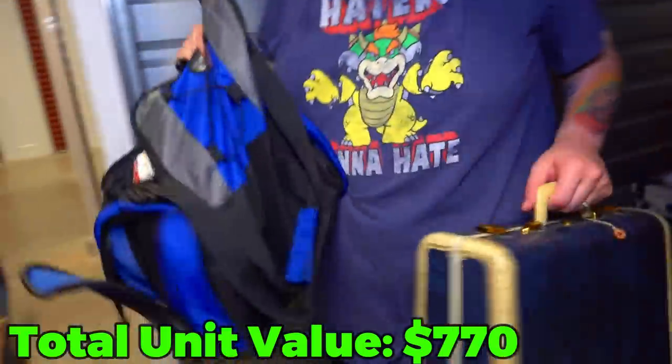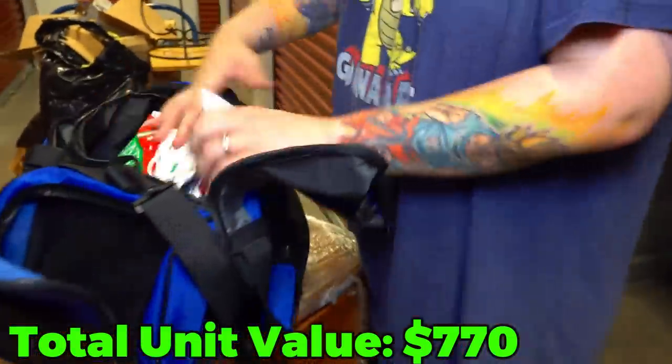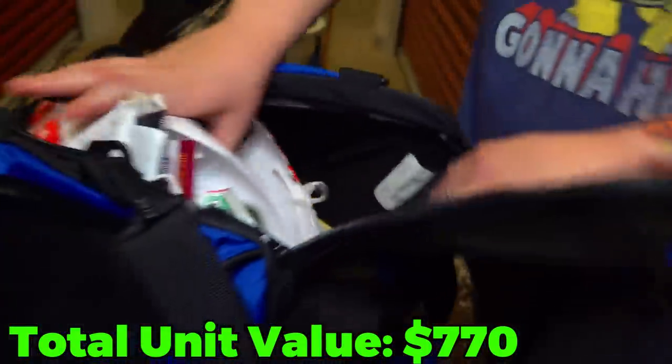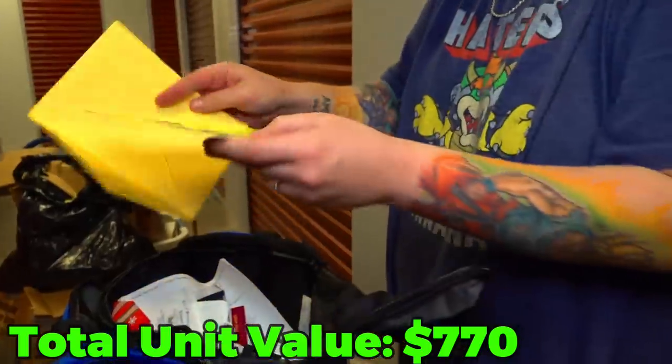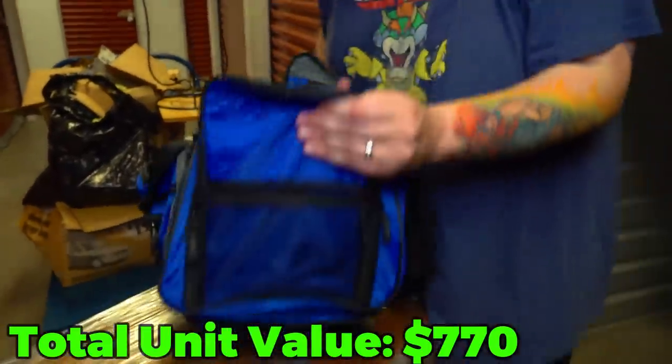I've got a blue bag here and a suitcase. Is this paper? Why does somebody keep this much paper? That's all paper? There's a card maybe — but no, nothing in there. We'll just set the more paper over here.